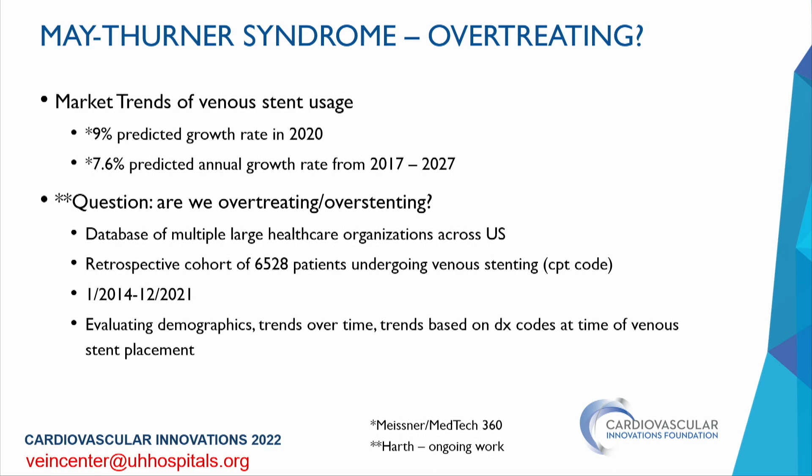Some market trends recently shared by Dr. Meisner: a 9% predicted growth in 2020 in use of venous stents, shortly after FDA approval, with an annual growth rate through 2027 projected at about 8% per year. Looking at a database of multiple large healthcare organizations across the United States — a retrospective chart review — we identified 6,528 patients who underwent endovenous stenting based on CPT codes from 2014 to December 2021, evaluating demographics, trends over time, and indications at the time of venous stent placement.